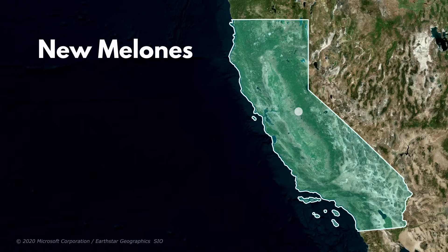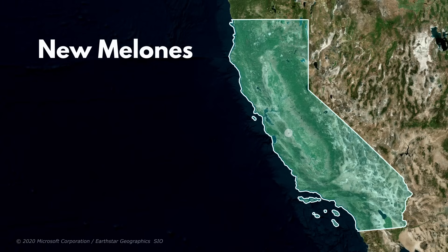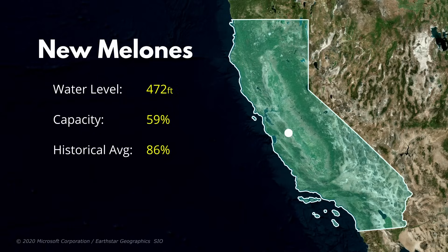Located 130 miles east of Oakland is California's fourth largest reservoir, New Melones. The New Melones Reservoir is currently at 87% of its capacity and 140% of its historical average for this time of year. And finally, located 60 miles southeast of San Jose is California's fifth largest reservoir, San Luis. The San Luis Reservoir is lagging behind California's other large reservoirs at just 59% of full pool capacity and 86% of its historical average.